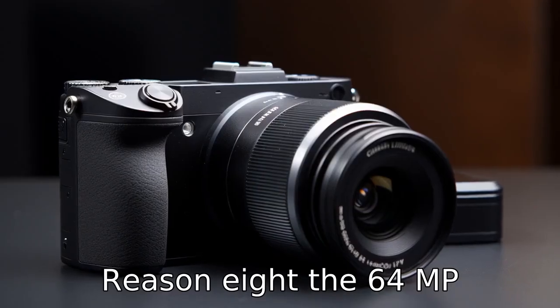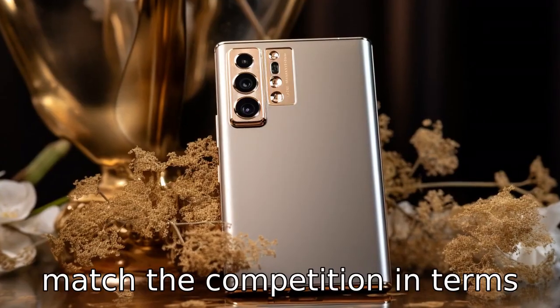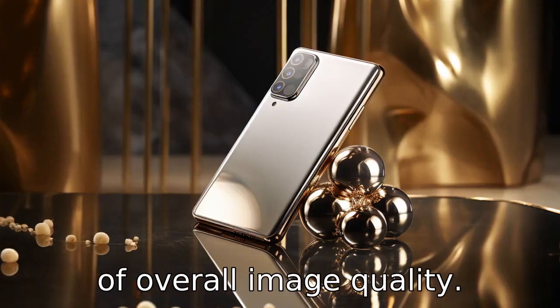Reason 8. The 64MP resolution of the primary rear camera sounds great on paper, but the reality is it doesn't match the competition in terms of overall image quality.